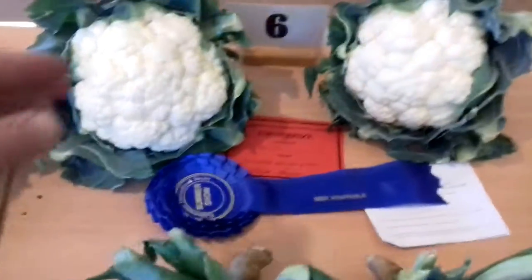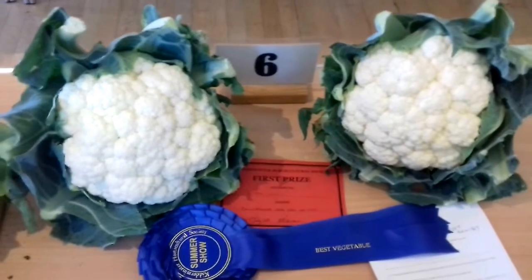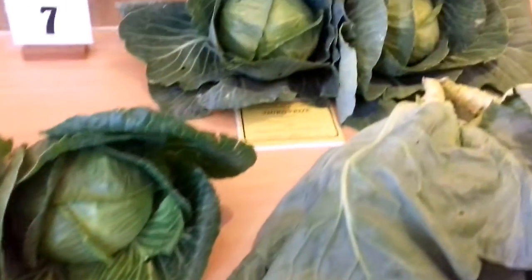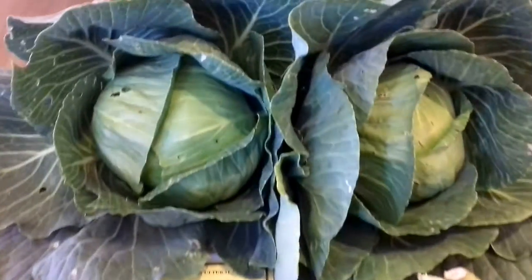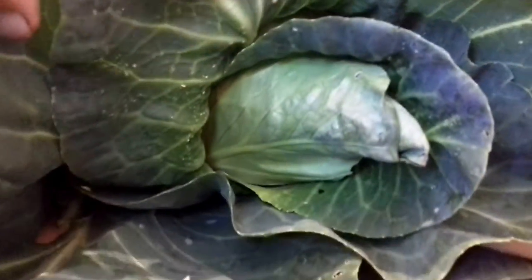Best exhibit in the show goes to the caulkers — cauliflowers. Nice and white, two identical. Cabbages: what I'm looking for is nice and solid, two identical. He's got a bit of damage in them, but these two here are caulkers with nice firm hearts in the middle, two identical. So he can be pleased with his cabbage.